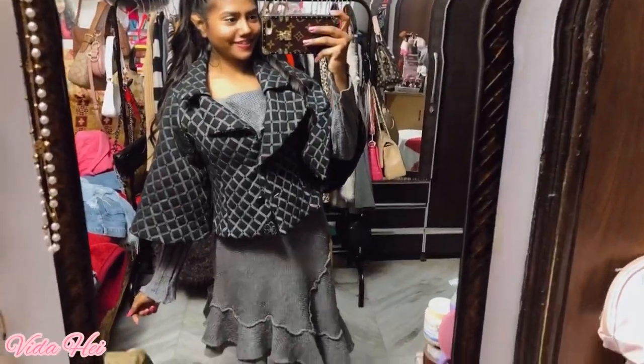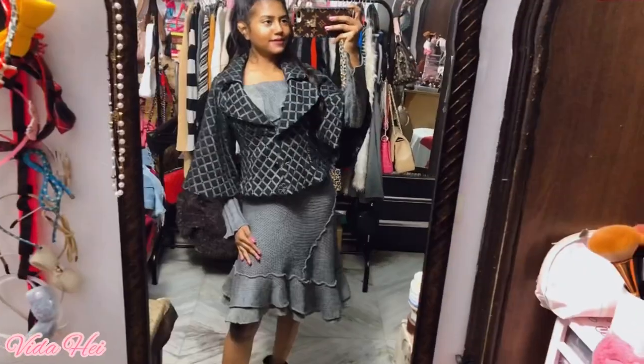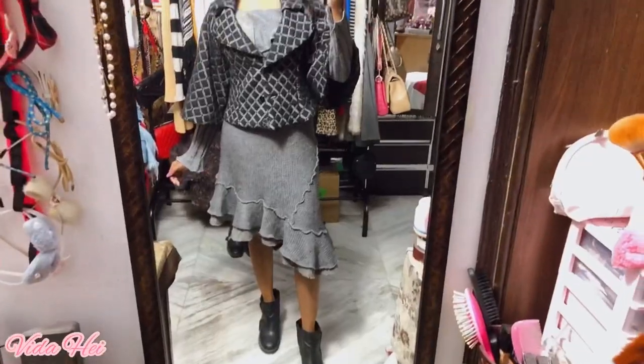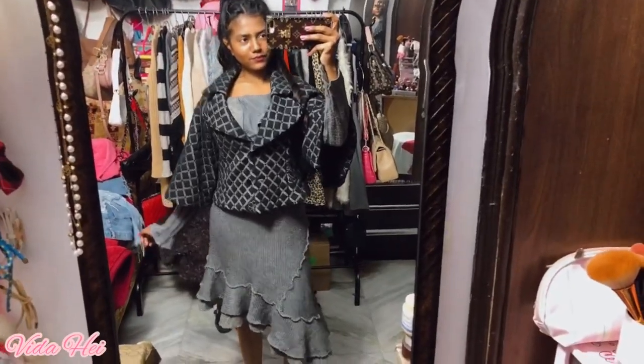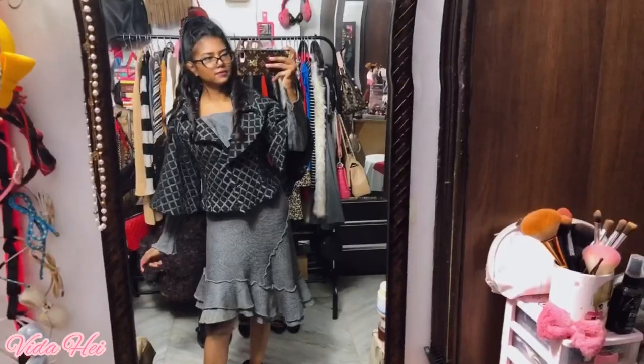The next dress is this one — it's a beautiful, really fancy, really stylish dress. I put on this jacket, coat kind of thing, to keep myself warm. This is how the entire look looks. I really like this kind of dresses, they're so girly and really fashionable.